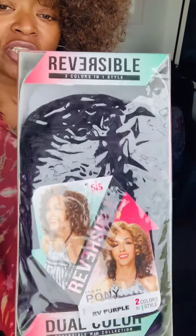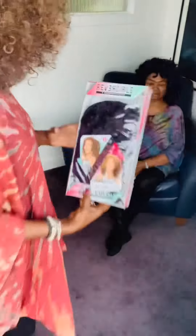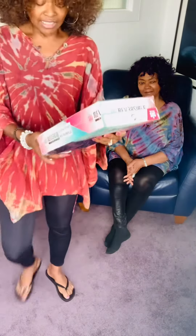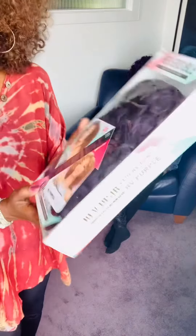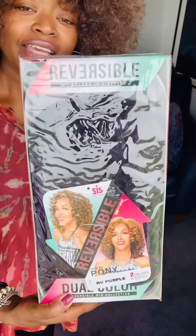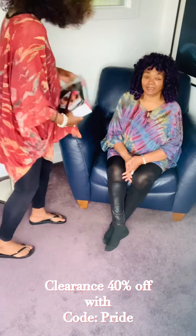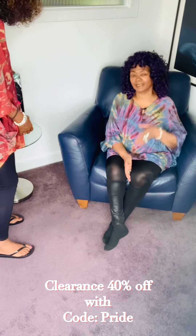It's reversible, as you can see with the two pictures. Mom has it on with a black headband, so that's definitely versatile. Again, this is the Pony dual color reversible wig collection — part of our clearance, 30% off, with code PRIDE for an additional 10% off. What do you think of the unit, mom? I love it, absolutely love it — kind of gives me a younger look, don't you think? It sure does!